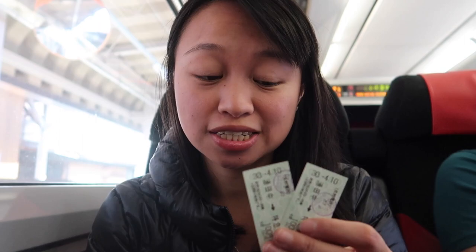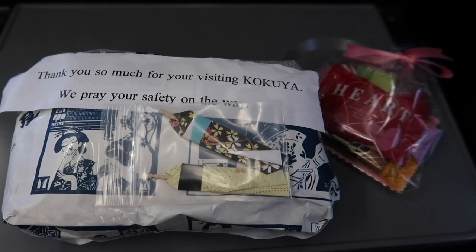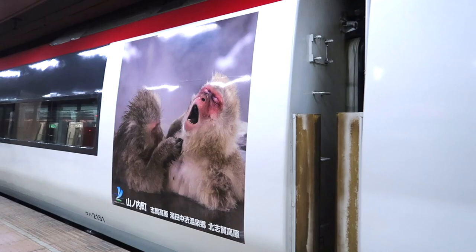To buy the ticket, we used the vending machine. We got the long ticket because we're taking the express train, so we had to add another 100 yen. Our hotel gave us a little care package when we checked out — that's so sweet of them. It was two pickled plum onigiri, which are Japanese rice balls, and a bag of different types of candy and snacks.